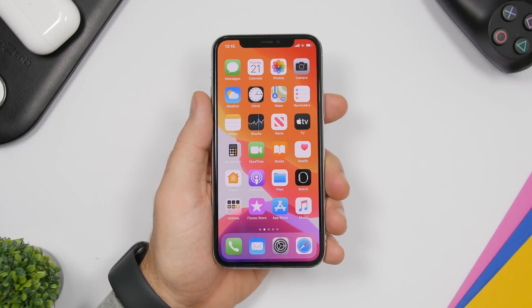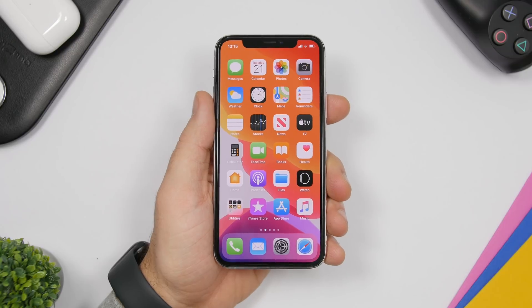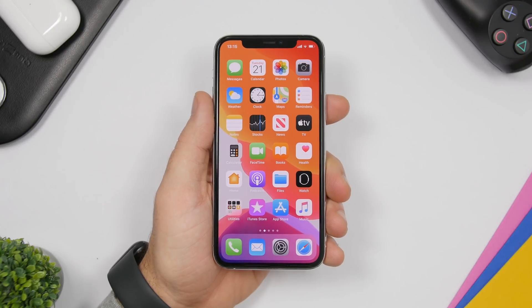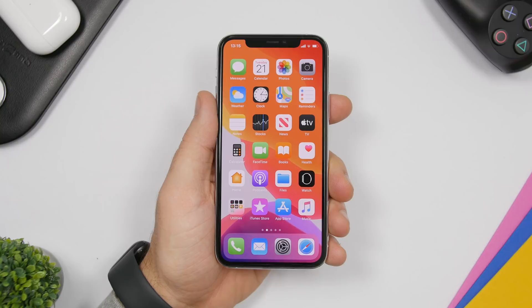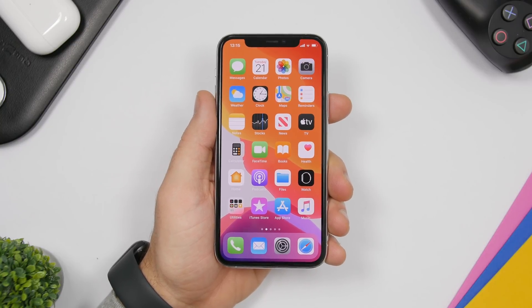Hey, what is going on everyone, this is AriVuze back with another video. Today I will show you guys 10 essential iPhone apps that every iPhone user should have on their iPhone in 2020. These are very useful apps that will help you performing different tasks on your iPhone.